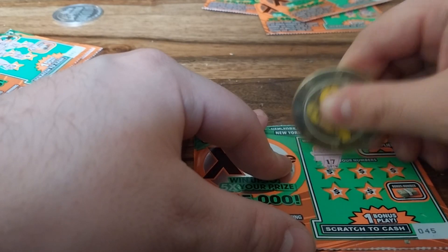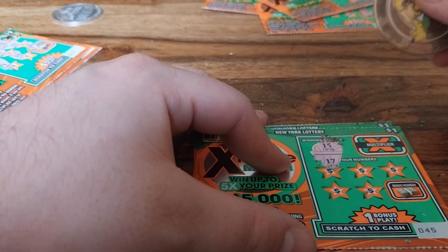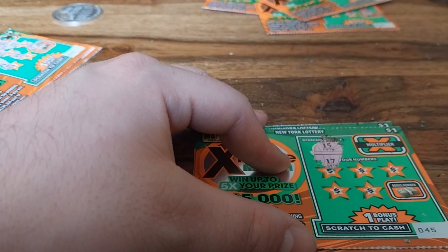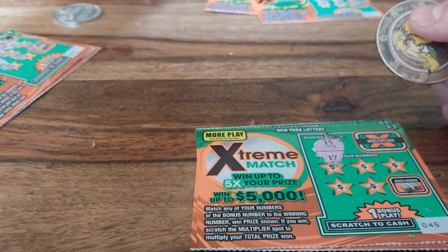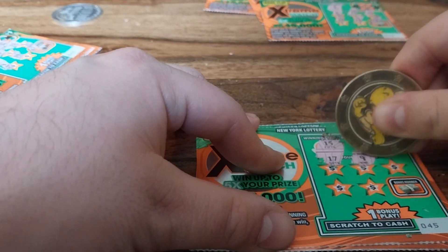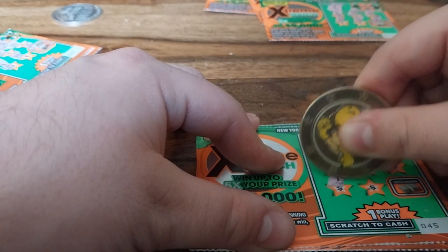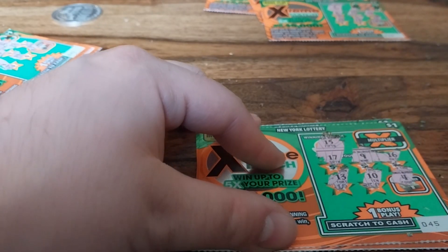15 is the winning number again — well, I'm sorry, the last one was 7. The 15 was a winning number on one of the New York lottery coin tickets. Anyway, numbers here are 17, 9, 16, 13, 10, and 4. Oh well.